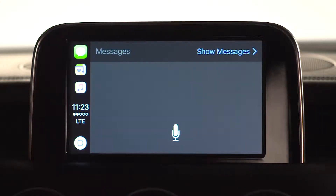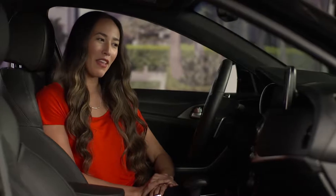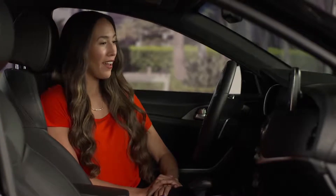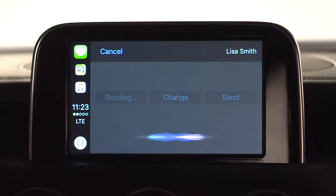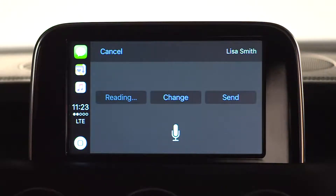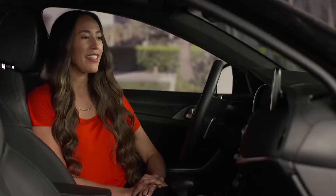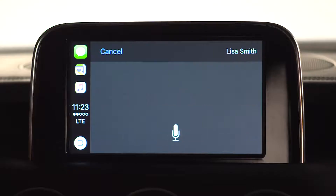Siri asks: "To whom should I send your message?" — "Lisa Smith." Siri: "What do you want to say?" — "Dinner on Friday?" Siri confirms: "Your message to Lisa Smith says dinner on Friday. Ready to send it?" — "Yes." Siri: "I'll send your message."